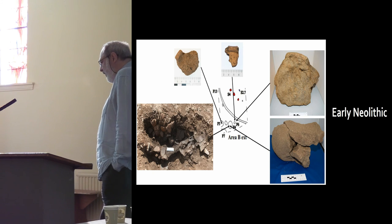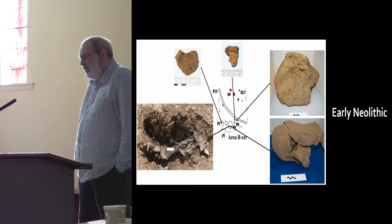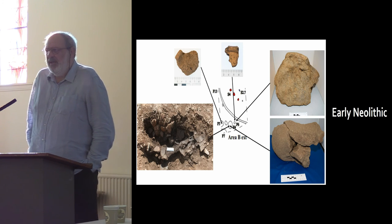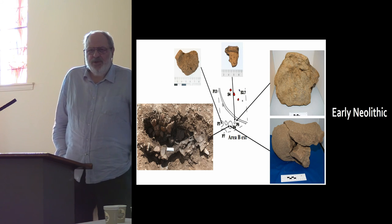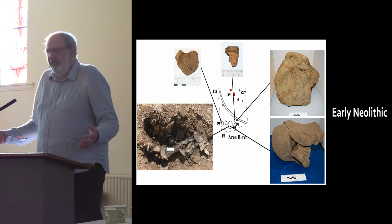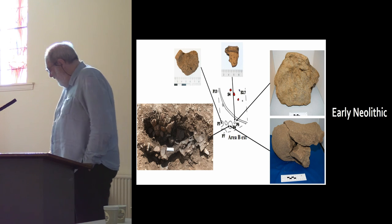In the early Neolithic we've got a group of features — pits. One of the pits produced a vast quantity of early Neolithic pottery and also produced fragments of a saddle quern. The saddle quern had been broken, burnt, and fire-cracked. We have the structured deposition of this broken saddle quern and hundreds of sherds of early Neolithic pottery, all within a burnt matrix — a fire occurred, and everything was gathered together and deposited in the pit.